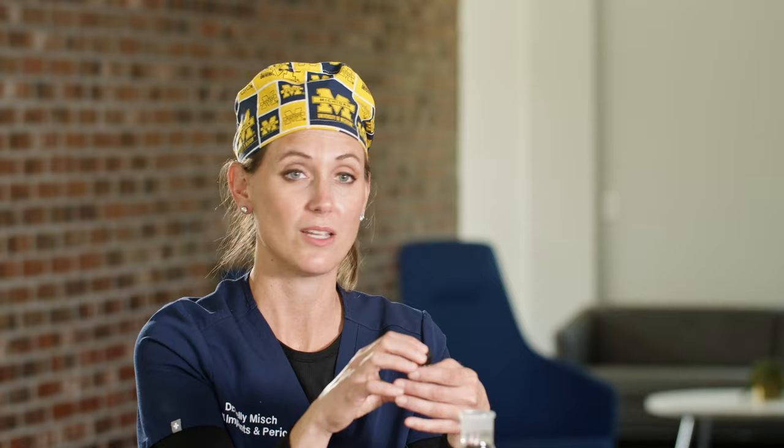We also have ozone in an oil form. It can be in hemp seed, flax seed, olive oil, avocado oil, or coconut oil. You keep this in the refrigerator. It's really good if you get a cold sore or a bug bite — it takes the sting away, helps with burns, and makes things heal really quickly.